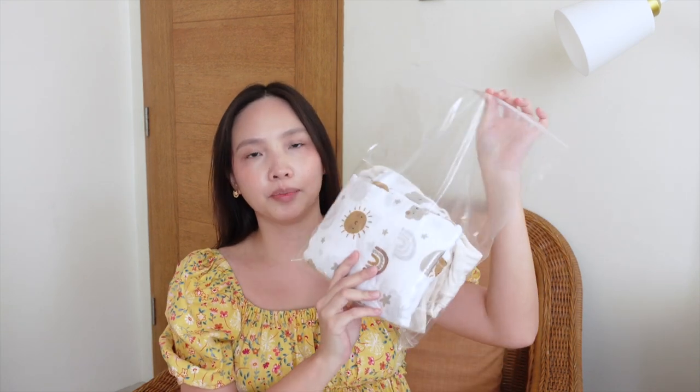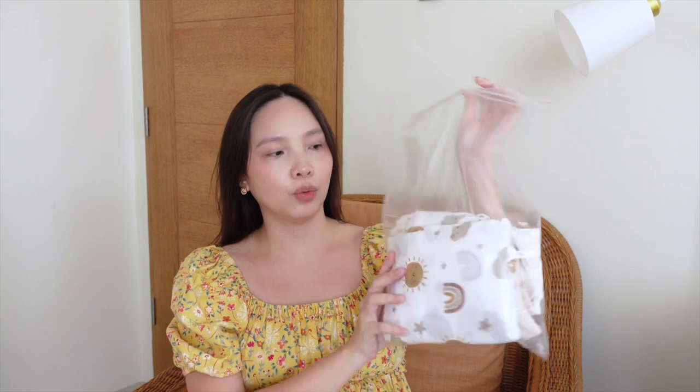So I have prepared in one Ziploc, one plastic, what we're gonna give to the nurse when the baby comes out — like the swaddle, diaper, what our baby is gonna wear. Everything is here so that my husband Neil won't have to think which one to give to the nurse. So that's a tip for you.